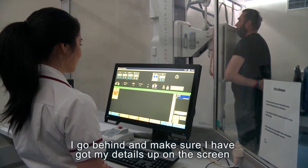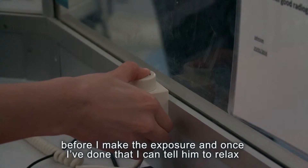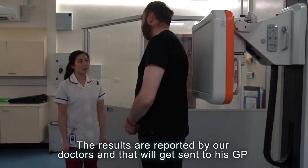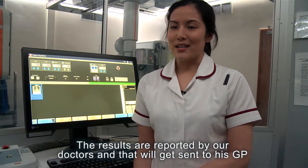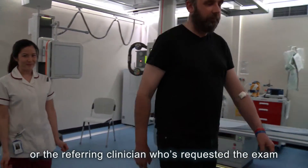I go behind and make sure that I've got my details up on the screen, and before I make the exposure, and once I've done that I can tell him to relax. The results are reported by our doctors and that'll get sent to his GP or the referring clinician who's requested the exam.